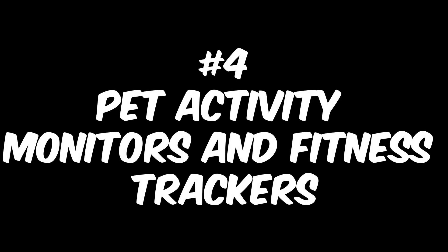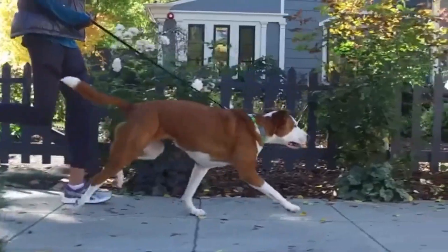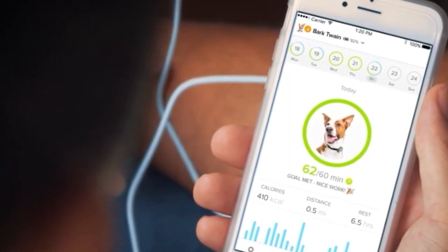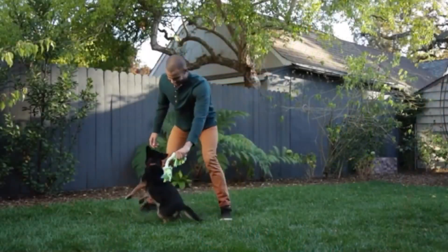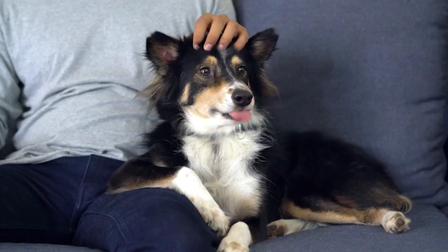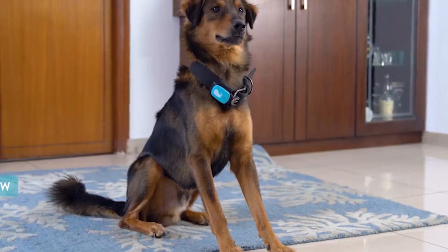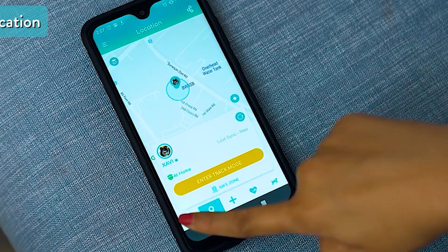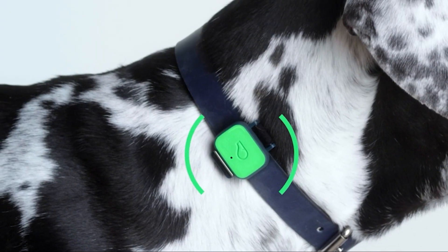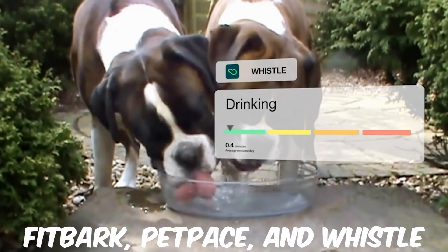Number 4: Pet Activity Monitors and Fitness Trackers. One of the coolest new tech gadgets you can buy online for your pets is a pet activity monitor or fitness tracker. These devices can help you keep track of your pet's daily activity level, how much they sleep, and even their calorie intake. They are perfect for pet owners who want to make sure their furry friends are getting enough exercise and staying healthy. Some of the most popular brands include Fitbark, PetPace, and Whistle.